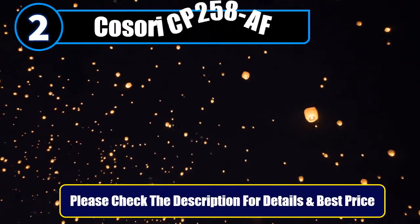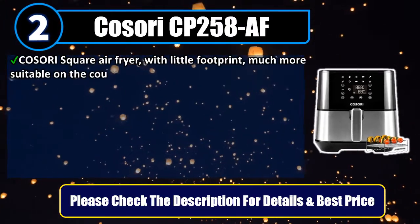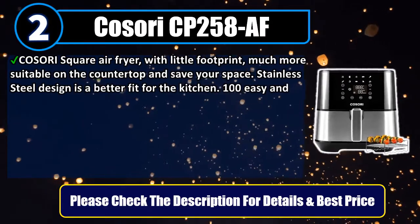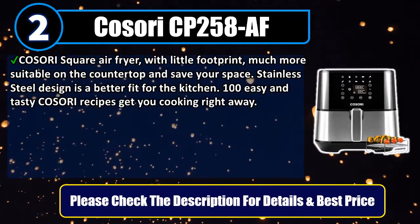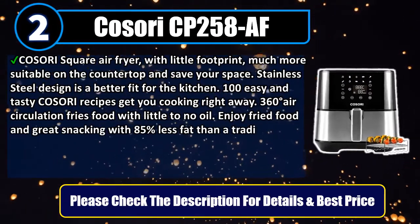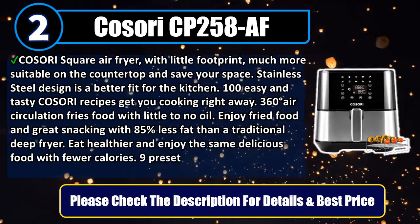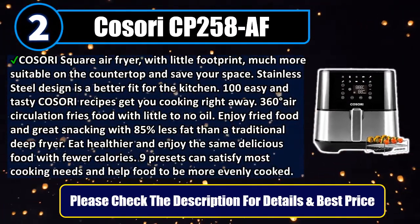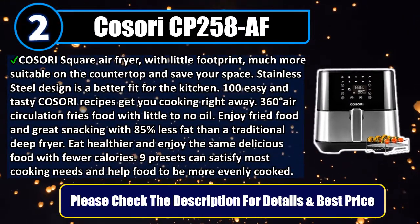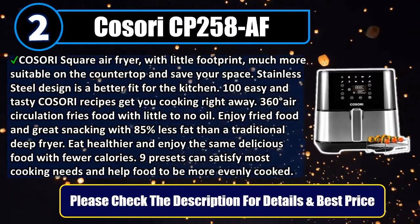Number 2: Kasori CP258AF. The Kasori Square Air Fryer, with a little footprint, is much more suitable on the countertop and saves your space. Stainless steel design is a better fit for the kitchen. 100 easy and tasty Kasori recipes get you cooking right away. 360-degree air circulation fries food with little to no oil. Enjoy fried food and great snacking with 85% less fat than a traditional deep fryer, eating healthier with fewer calories. 9 presets satisfy most cooking needs and help food cook more evenly.